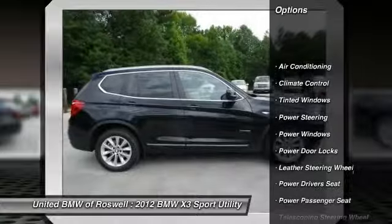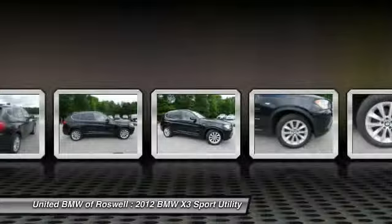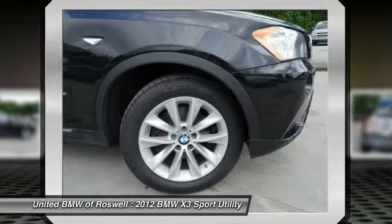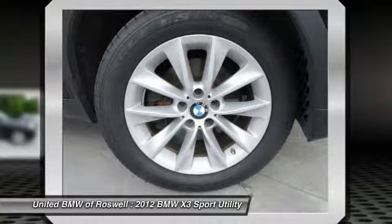Traction control, power passenger seat, power driver seat, power steering, driver airbag, front air conditioning, climate control, power windows, fog lights, power door locks.